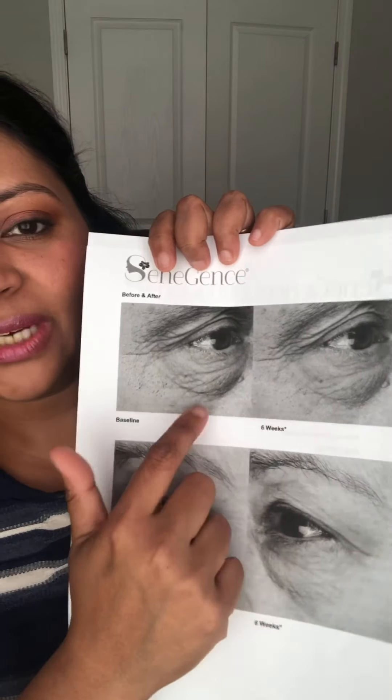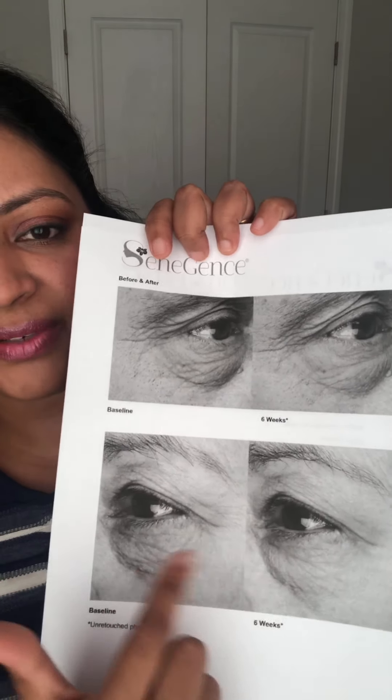When the new book comes it will have before-and-after images. We are not allowed to share before-and-afters unless provided by Senegence, because it's under FDA rules. We follow the company's rules and regulations, ensuring results come from certified studies across different people and age groups.